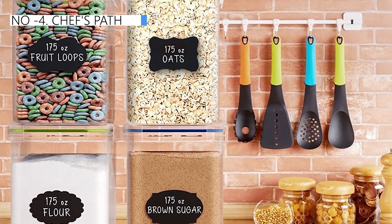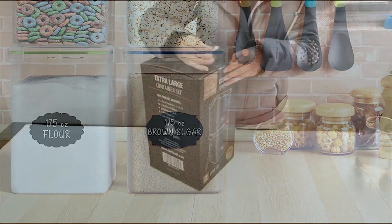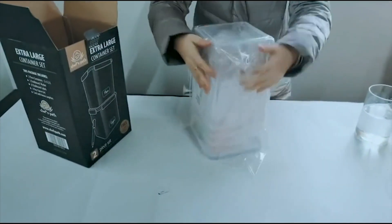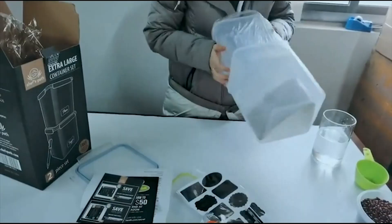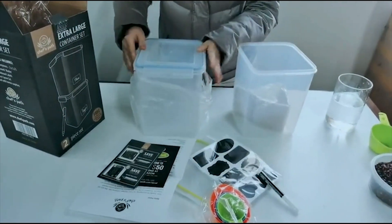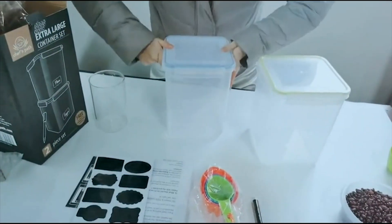Moving on to the fourth position, we have Chef's Path as the best snap seal option available in the market. The Chef's Path bulk food storage set includes two 5.2-liter square canisters featuring a four-snap watertight lid and wide openings for scooping out contents. These canisters also include measuring cups, a marker, and labels. The transparent BPA-free plastic helps in identifying stored items. Although the shape, size, and seal on these containers are impressive, the durability of the snaps securing the lids is a concern.